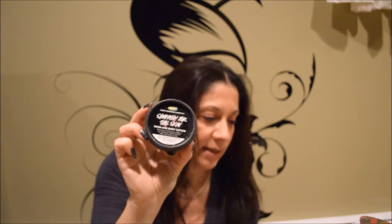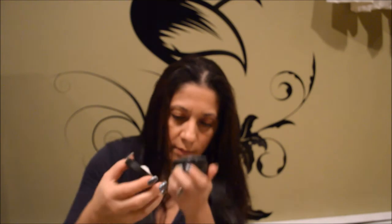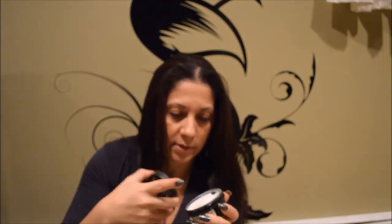And then the last thing in here is the body lotion — here's the body lotion, and it's called 'Symphony for the Skin.' Let me see if I can open it. Yeah, that smells good!